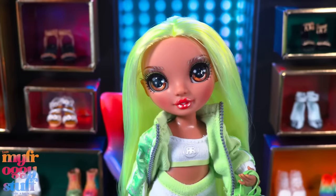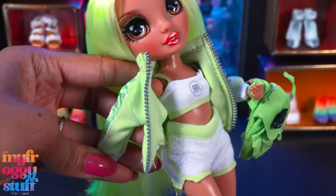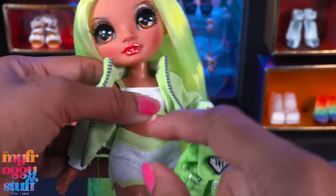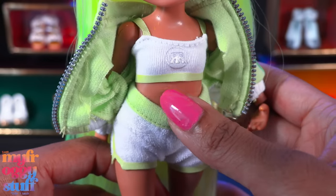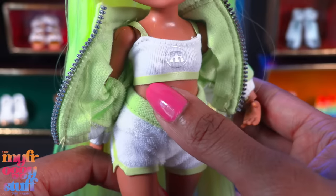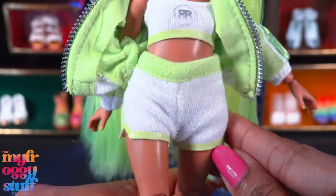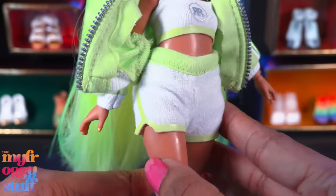Here is Karma Nichols — highlighter yellow hair, beautiful brown eyes, love the lip color. I loved her outfit when I saw it online; I'm a big fan of layering. She comes with a green jacket with a faux zipper and a little stripe going down the arm. She wears a white sports bra with ribbon straps, a little Rainbow High emblem in the center, and the bottom appears to be painted — it's like sealed with a thick paint. I do wish that had been sewn.